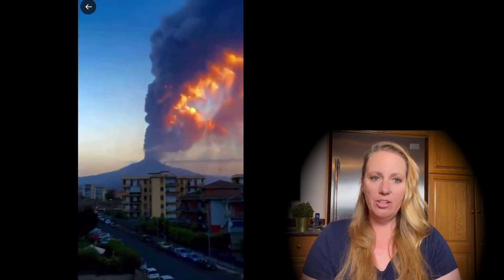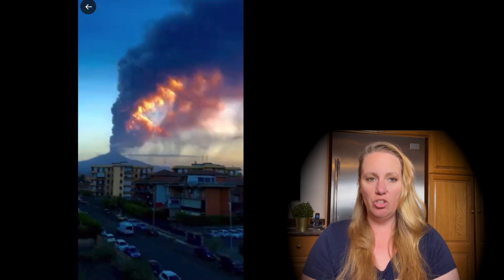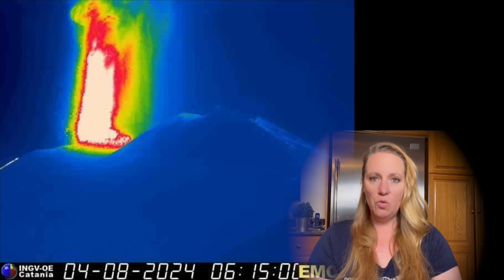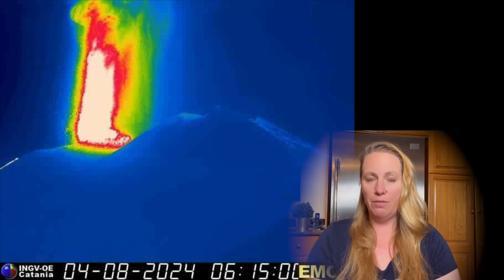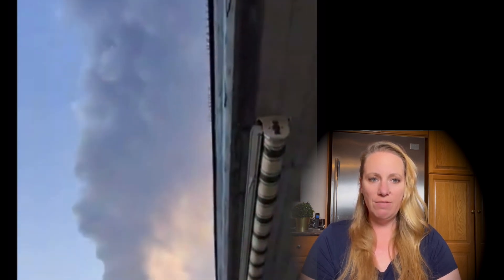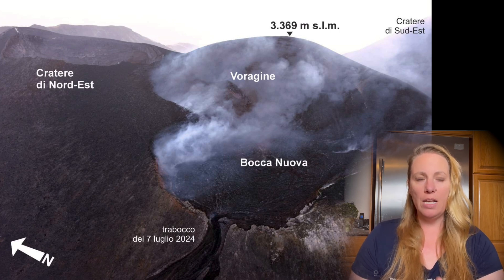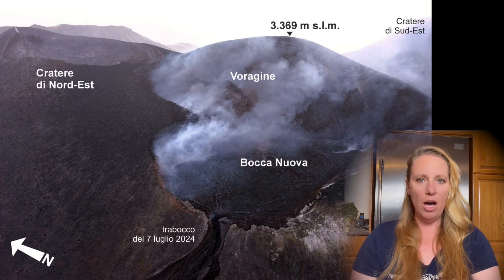The INGV — the Italian Institute for Geophysics and Volcanology — has just released a new volcanic activity statement. The Etna Observatory reports that from their video surveillance and thermal imaging, there was strong ash and strong eruptive activity at the Voragine crater on top of the mountain, which keeps being quite active as of recently.